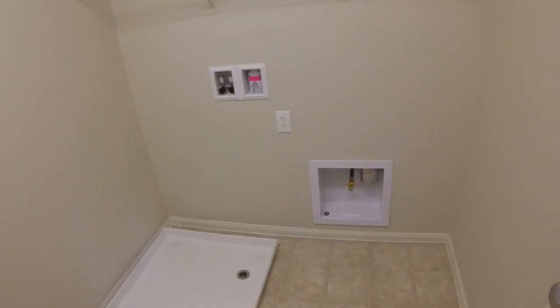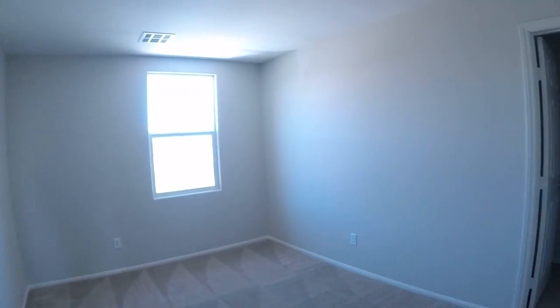Nice size laundry room. I think it's nice to have it upstairs with the bedrooms. It's always nice to have it in its own separate room. I lost count of the windows.